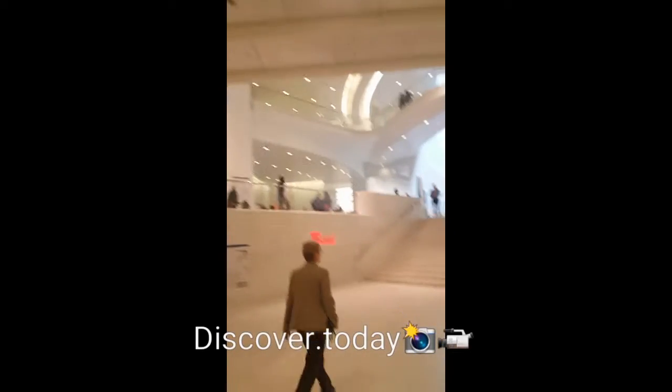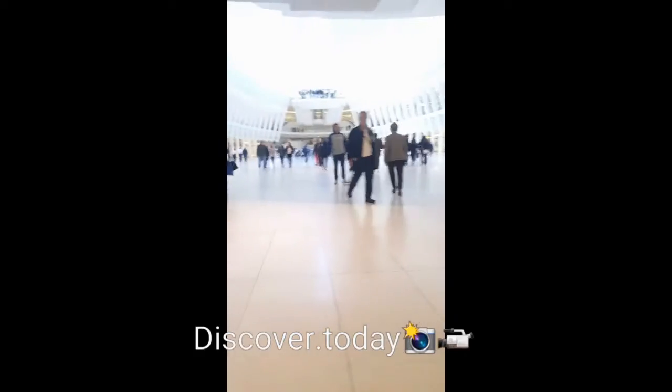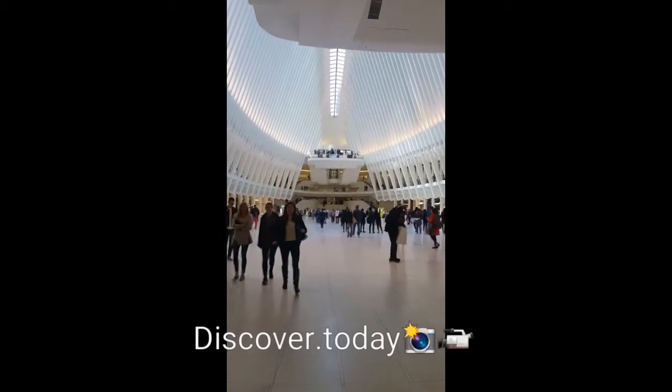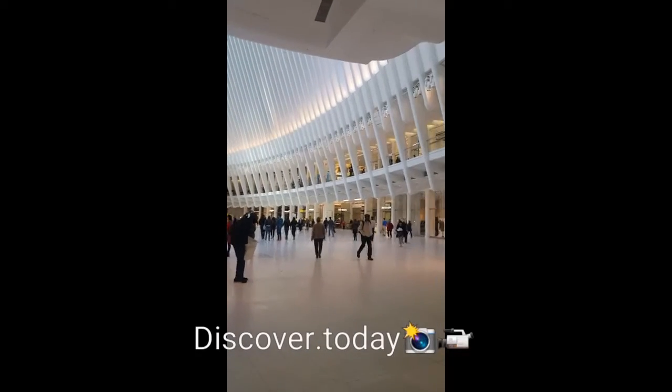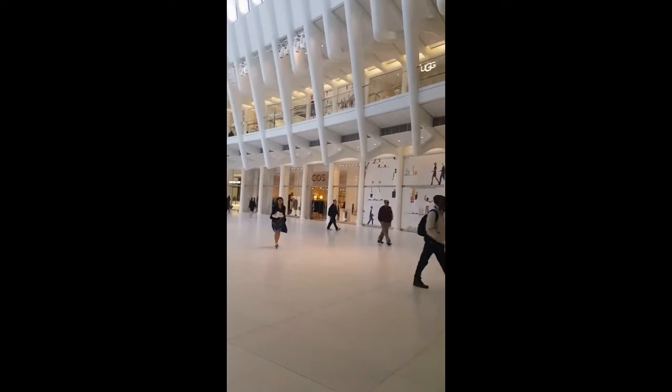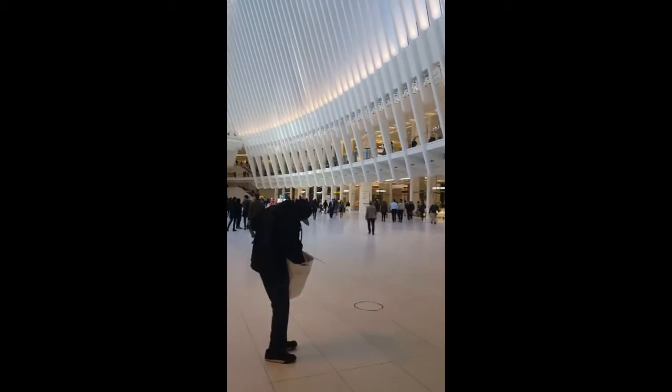So that was our tour at Westfield Mall. Thank you for joining me. I hope you guys enjoyed today's tour. Please don't forget to follow and subscribe to my channel on YouTube and Instagram. Thank you.